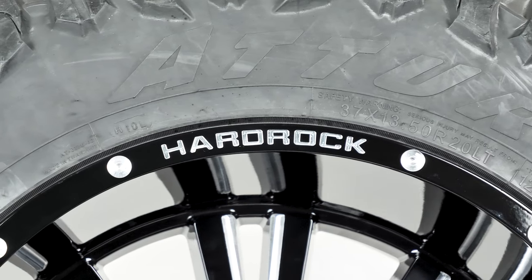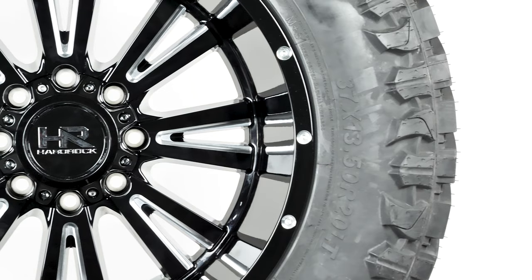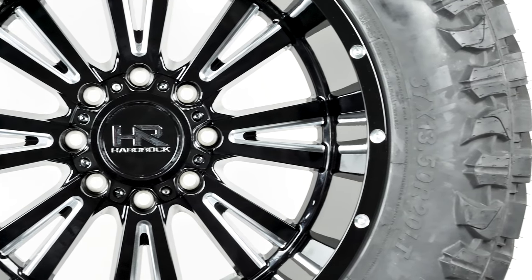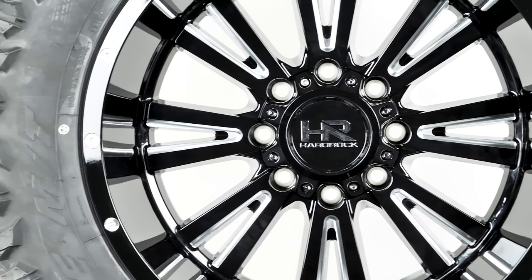The outside of the lip is studded with larger milled accents as well as the milled Hardrock insignia. These wheels are super sturdy with a weight rating of over 3,500 pounds and will stand up to some serious off-roading.